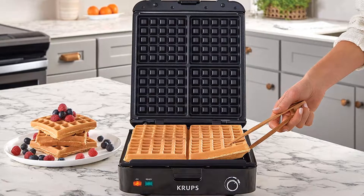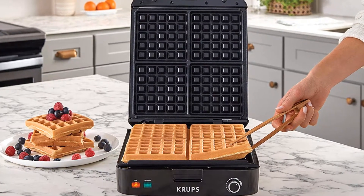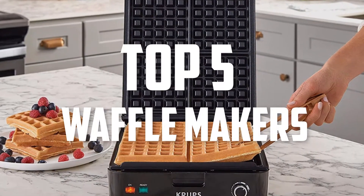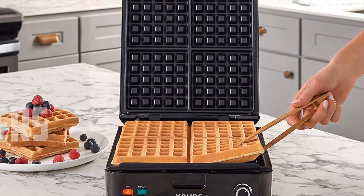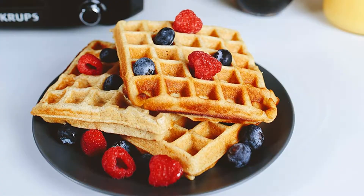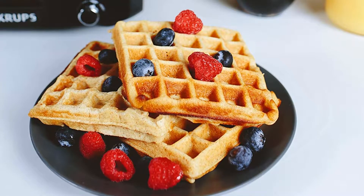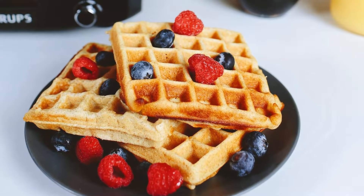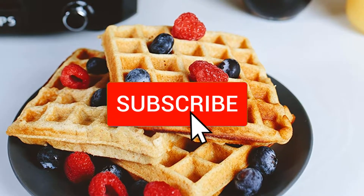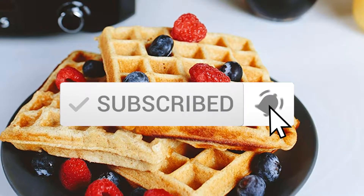Hello everyone, welcome back to another new video. In this video I'm going to talk about the top 5 best waffle makers available on the market. I made this list based on my personal research, trying to list them based on price, quality, durability, and more. If you want to see more information and the updated price, you can check out the description below, and also make sure to subscribe for more reviews. Okay, so let's get started.